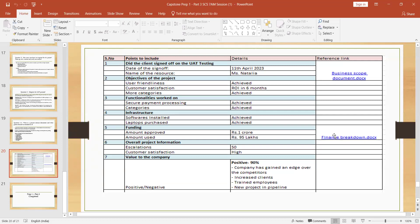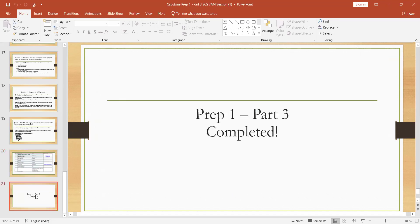This completes the capsule — prep part three. The total prep part one, part two, and part three are now completed. This is a complete waterfall project. All three parts are successfully completed.